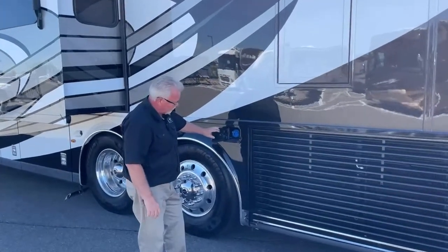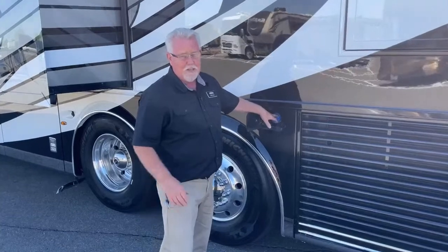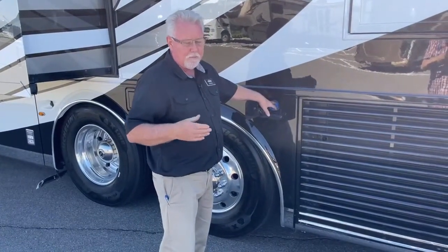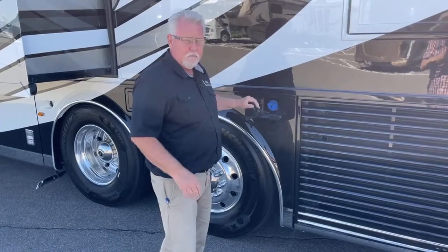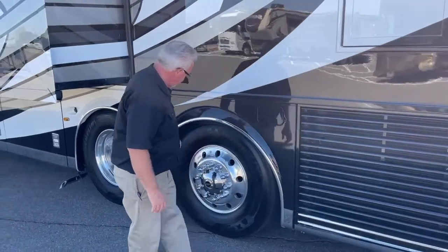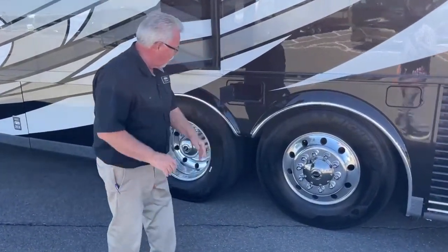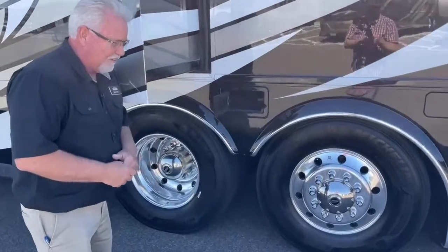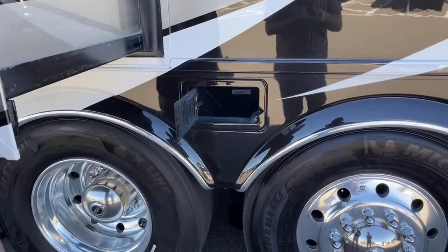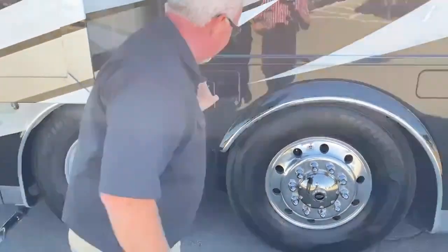Here's your other DEF fill on this side, so it doesn't matter which side of the pump you pull up to — you can fill from both sides. There's another small storage compartment here for oil or tools — Newmar built that in since there was room.